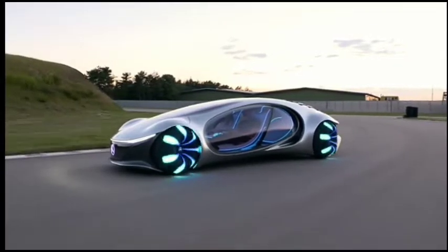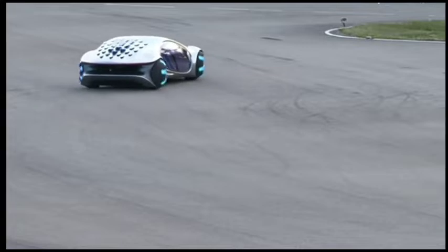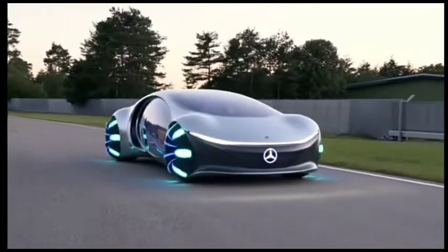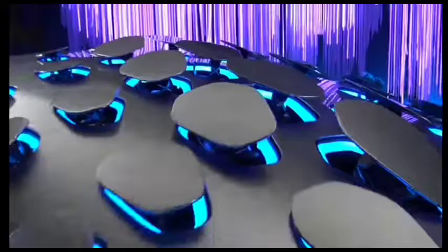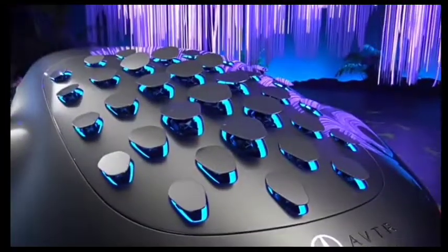Crab. Look at that. Isn't that insane? This is the Mercedes Vision AVTR. We're going to see it on the roads for the very first time. There are so many cool features about this car, but watch what the back does. That is crazy. Have you ever seen anything like that before in your life?